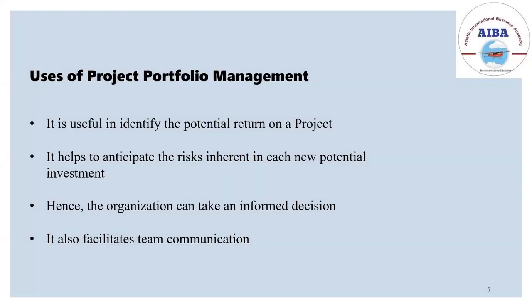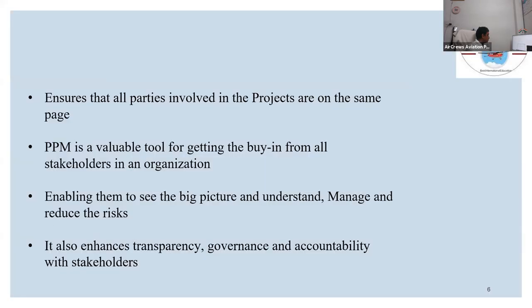A few of the uses of project portfolio management: it is useful in identifying the potential return on investment. In any project where a company is investing, ROI is very important, and PPM helps in identifying this. It also helps to anticipate risks — what the risks will be and what scenarios can come in front of us in the projects undertaken. PPM also helps in seeing the big picture, what can happen in the future, and ensures transparency, governance, and accountability with stakeholders.